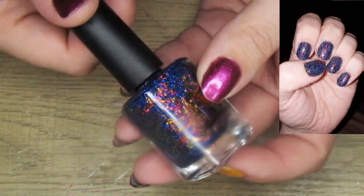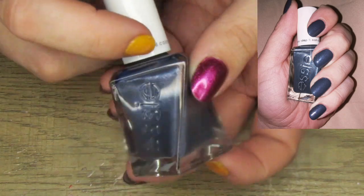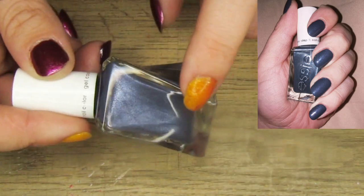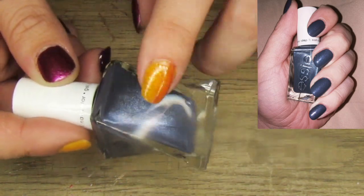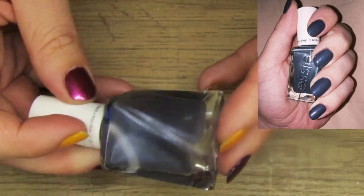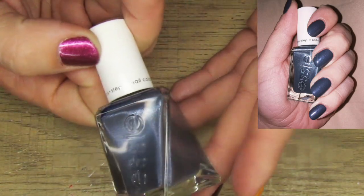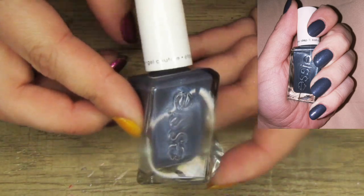Next I have one I've been talking about a lot — this is Brocade Crusade by Essie. I did love it as much as I thought I would. It's not quite as reflective on the nails as it looks in the bottle; those shimmers don't show up as much, but it's very subtle and very beautiful. I love a deep vampy nail and I really really enjoy this one. It was again one of my favorites of the month.